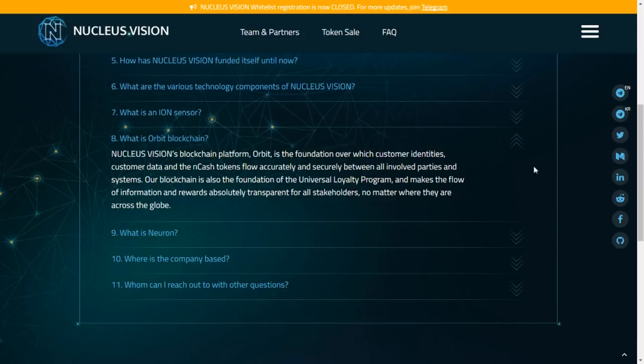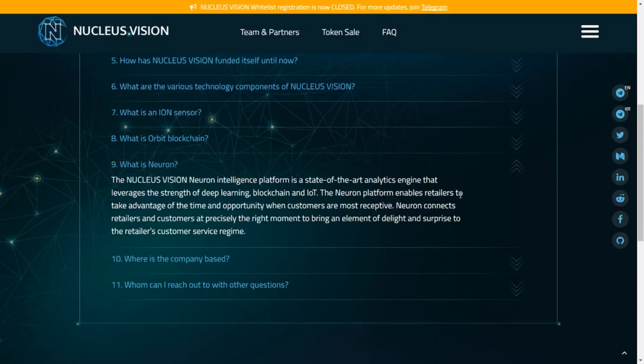The blockchain is the foundation over which customer identities, data and NCASH cryptocurrency tokens flow — the blockchain platform called the ORBIT. It's also the foundation of the universal loyalty program, making the flow of information and rewards transparent for all stakeholders globally. The Neuron intelligence platform is a state-of-the-art analytics engine leveraging deep learning, blockchain and IoT, enabling retailers to take advantage of the moment when customers are most receptive — connecting customers and retailers at precisely the right moment.